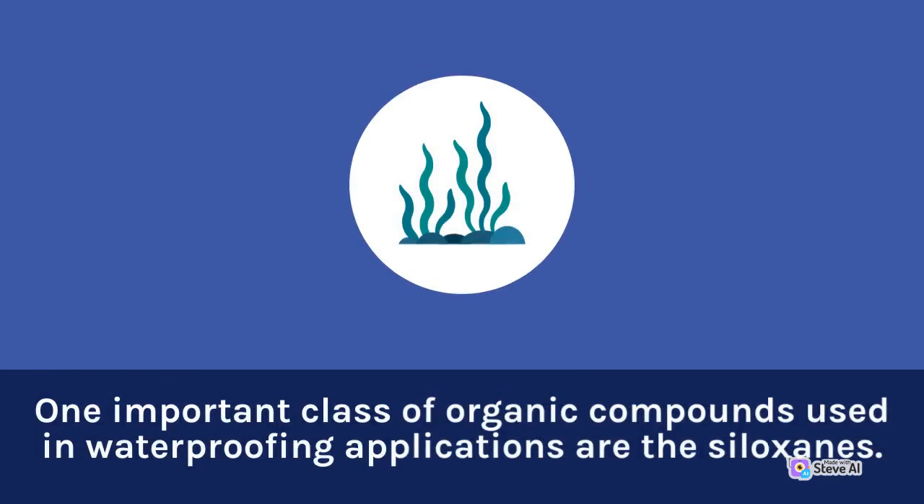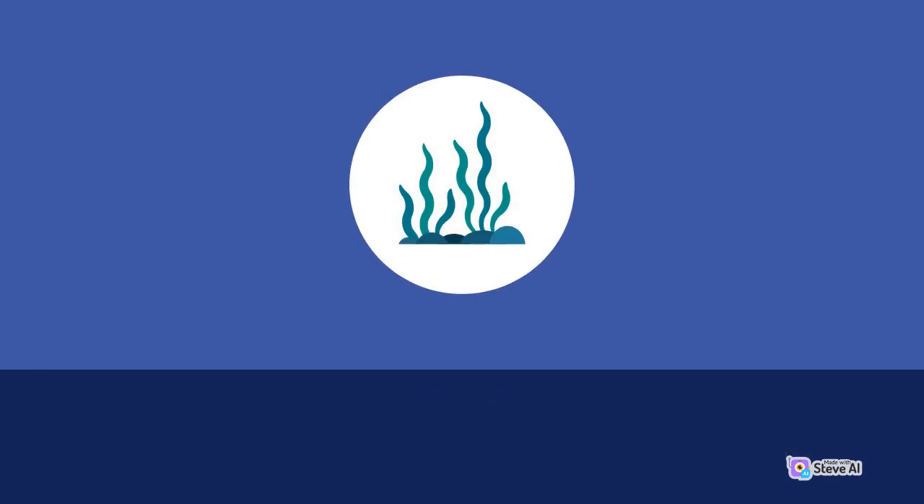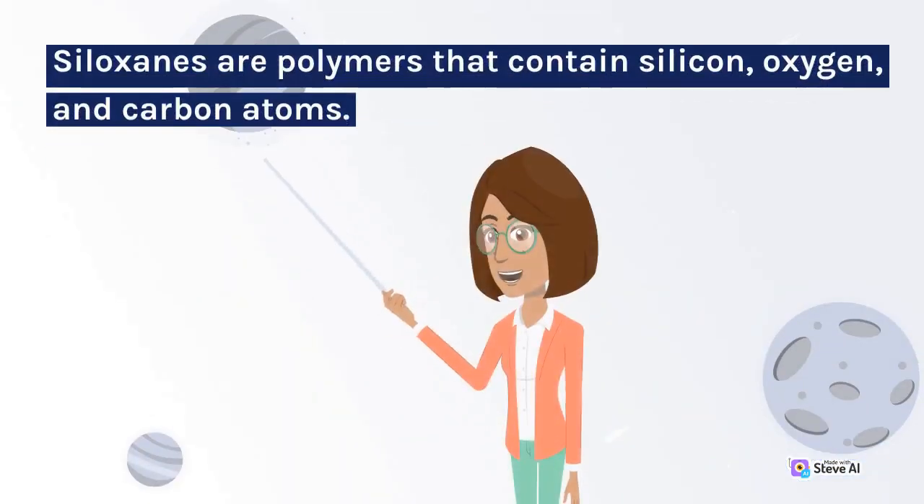One important class of organic compounds used in waterproofing applications are the siloxanes. Siloxanes are polymers that contain silicon, oxygen, and carbon atoms.